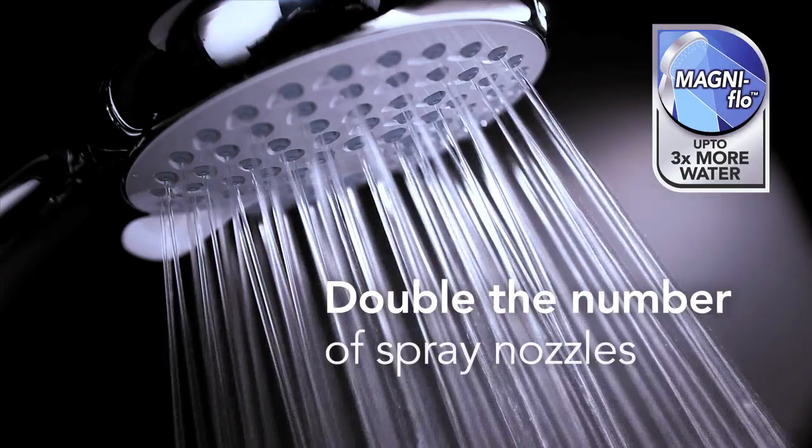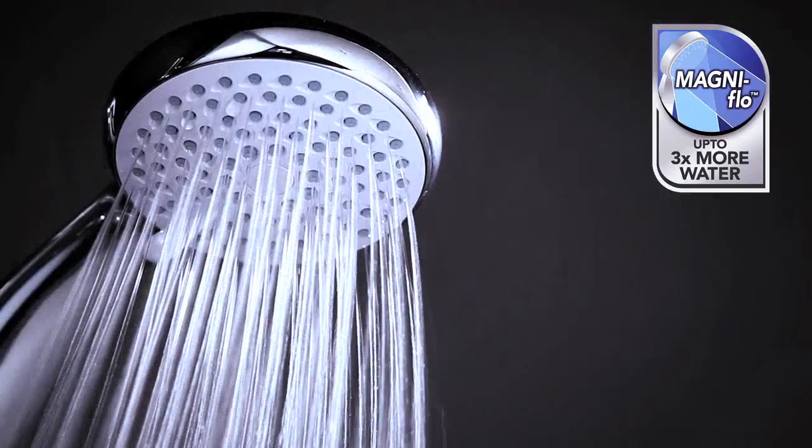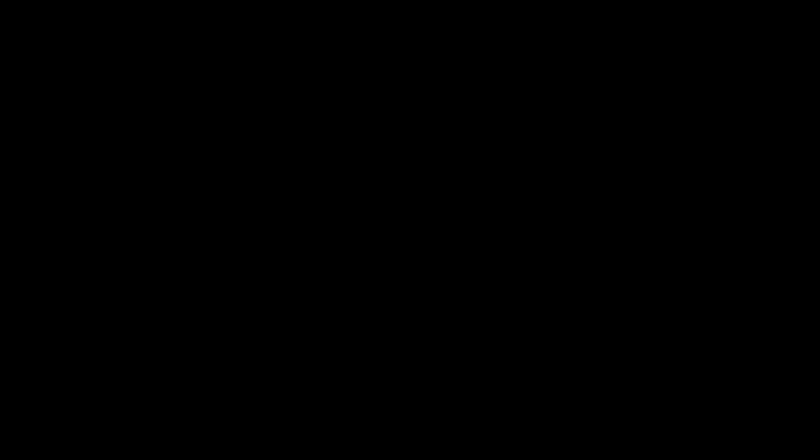This high flow capacity combined with double the number of spray nozzles also provides Myra mixers with far greater coverage, giving you the ultimate shower spray experience and giving us the most powerful mixers in the UK. MagniFlow by Myra — it's showering perfection.